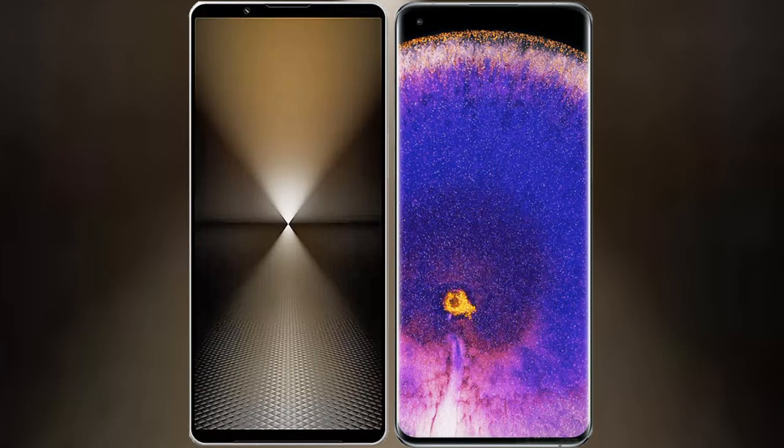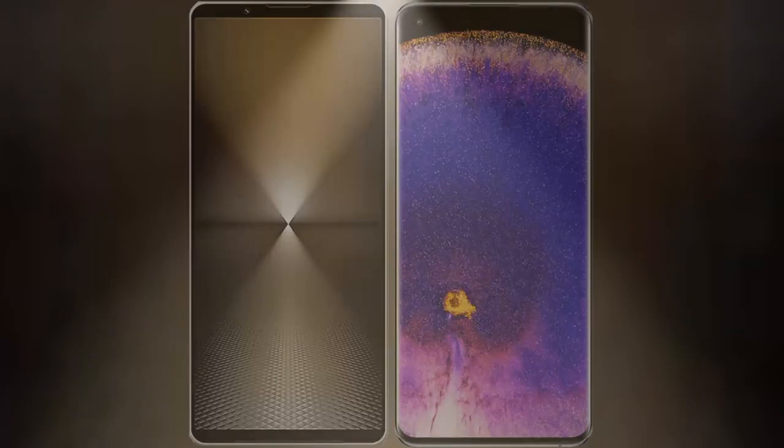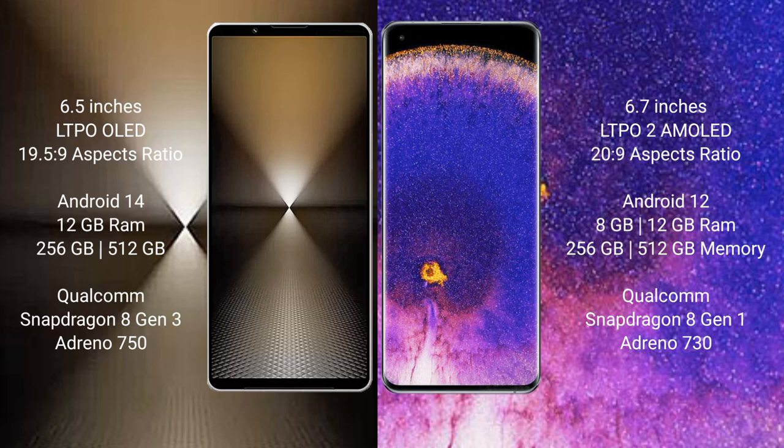I will compare the new Sony Xperia 1 Mark 6 with the Oppo Find X5 Pro. The Sony Xperia 1 Mark 6 comes with a 6.5-inch LTPO OLED display. The Oppo Find X5 Pro features a 6.7-inch LTPO 2 AMOLED display.